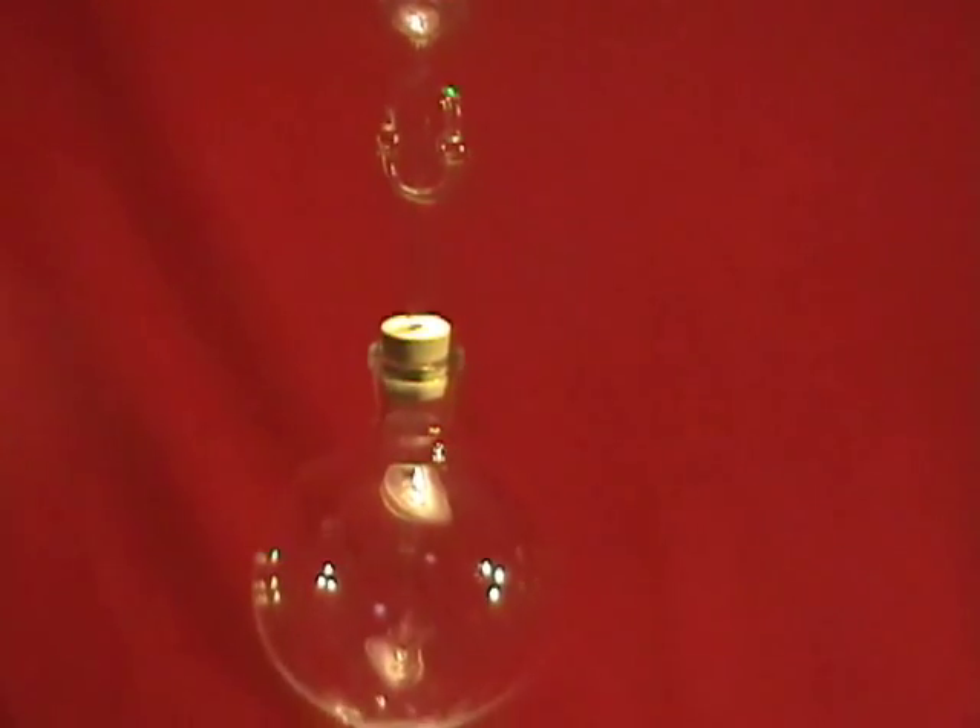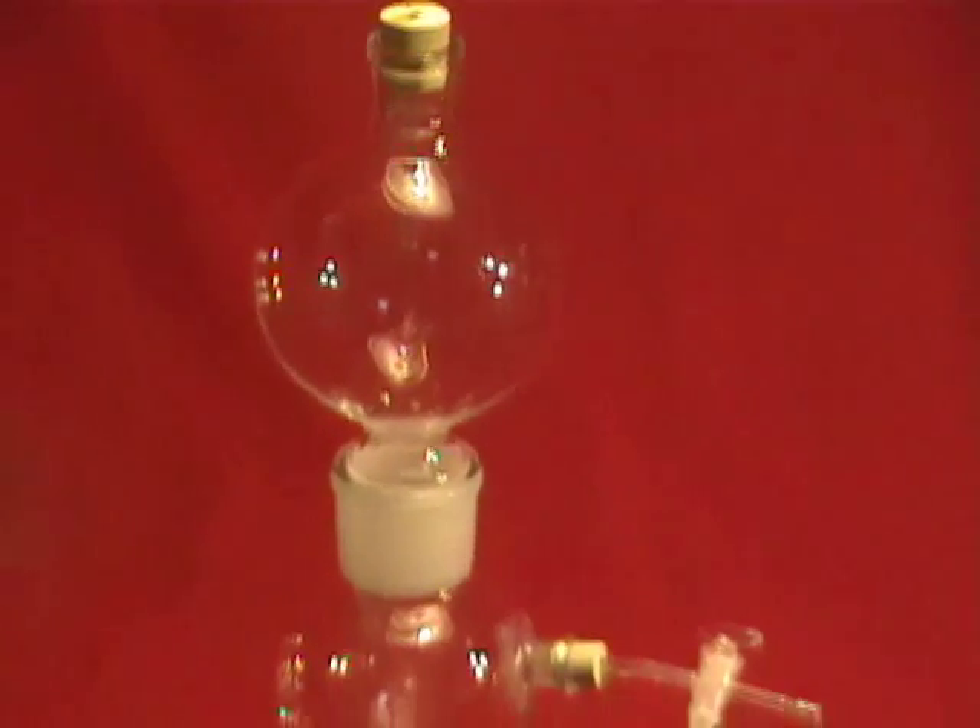This is a new 1,000 milliliter Kipp gas generator, also called a Kipp's apparatus.